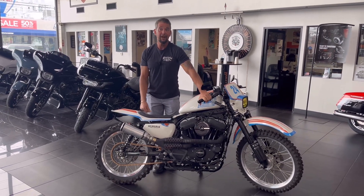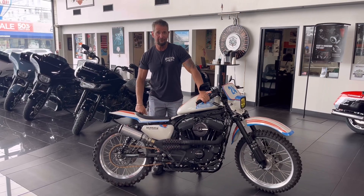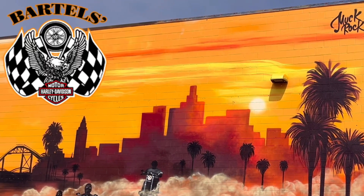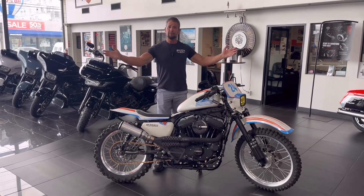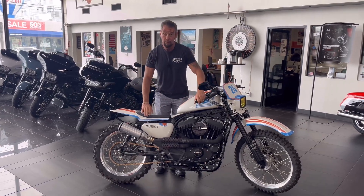Welcome to Bartell's Harley-Davidson! Today I want to talk about this super cool bike we have on display.